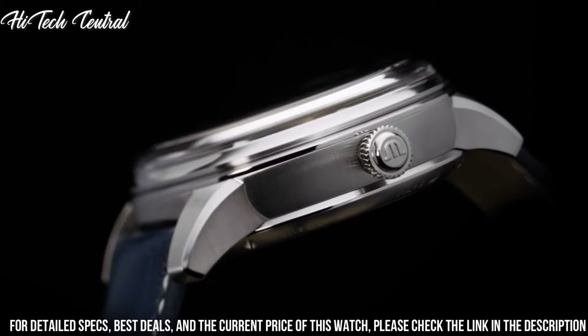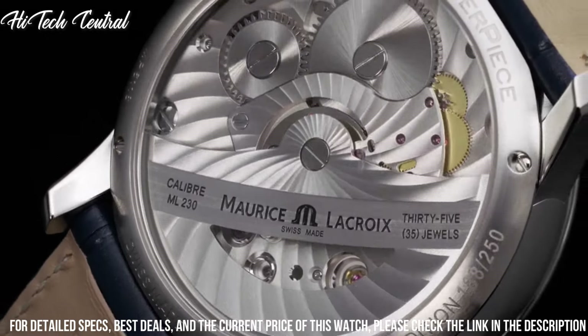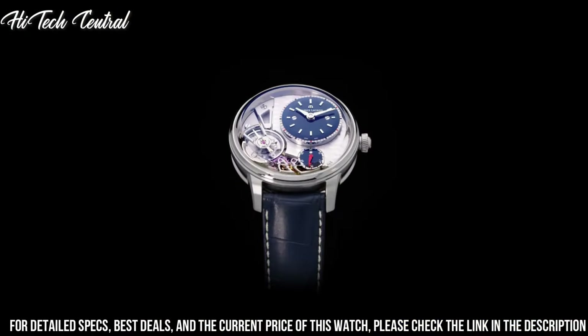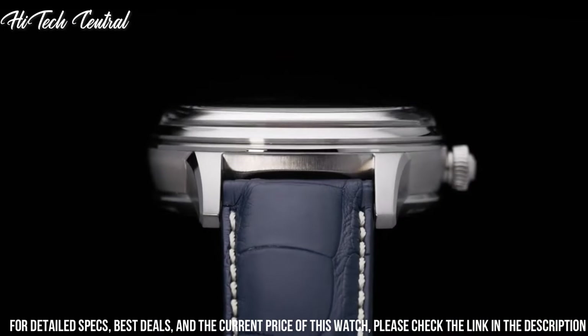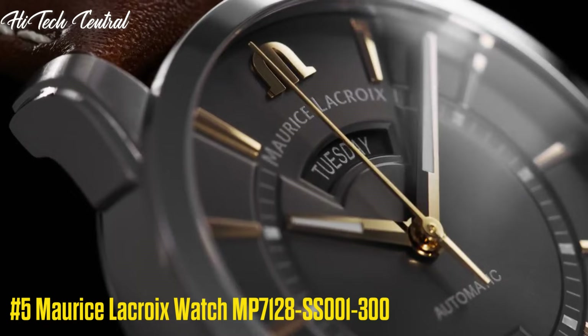Case size 40 millimeters, case thickness 12.5 millimeters, round case shape, band width 20 millimeters, band length 8 inches, deployment clasp, water resistant at 50 meters (165 feet). Functions: date, day, hour, minute, second. Luxury watch style.